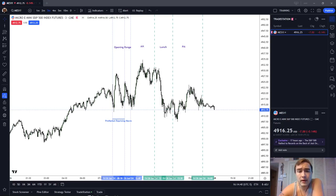In this video, I'm going to recap the Futures Market price action for Friday, the 26th of January, 2024.